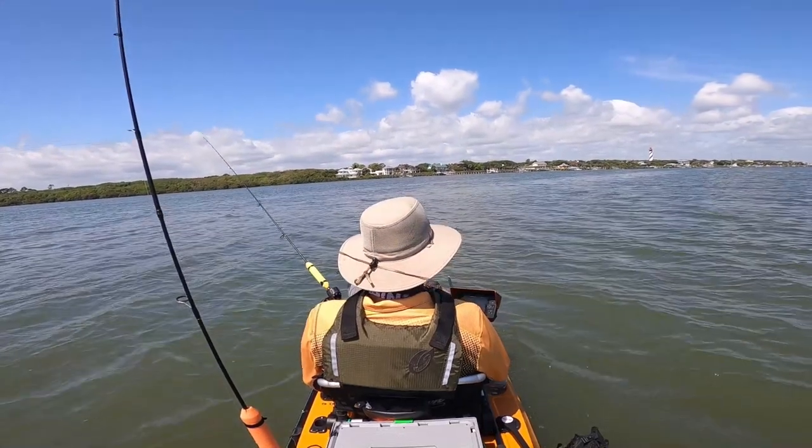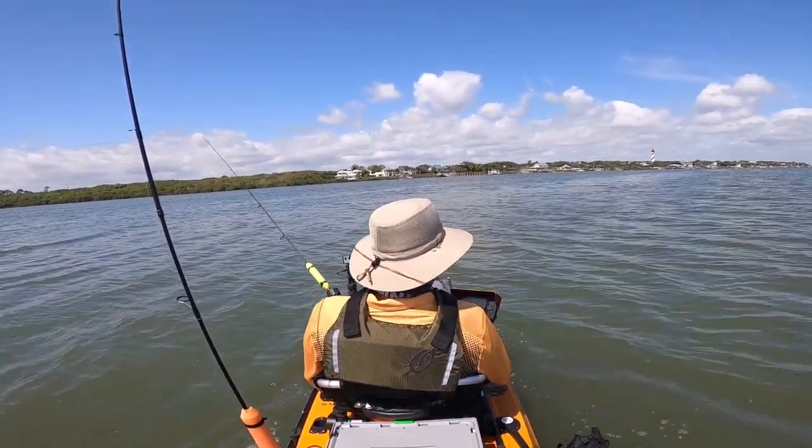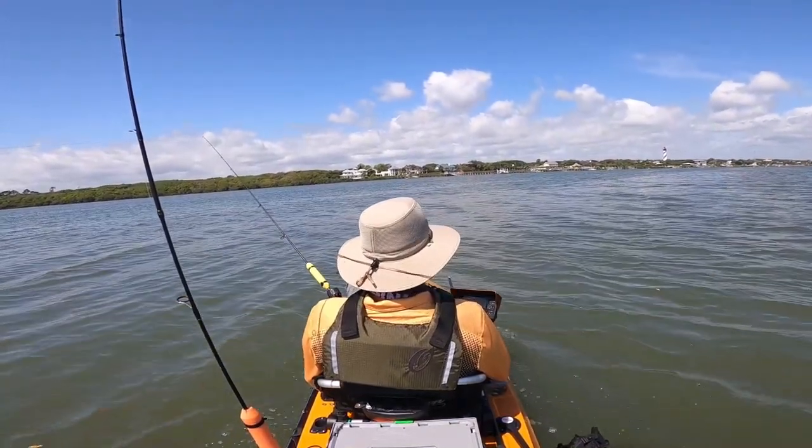So I'm making my way back to the boat ramp. It's about 11:30. The wind has picked up a bit, and I think it's time to call it a day.